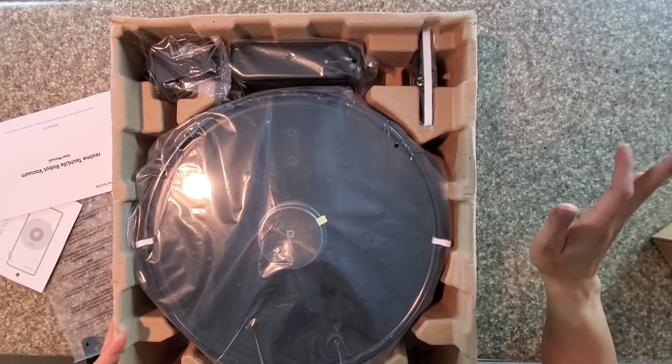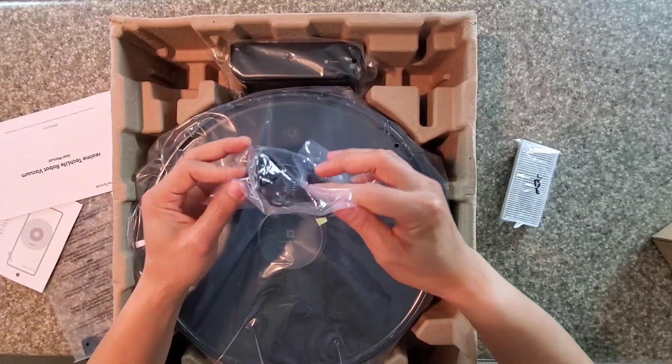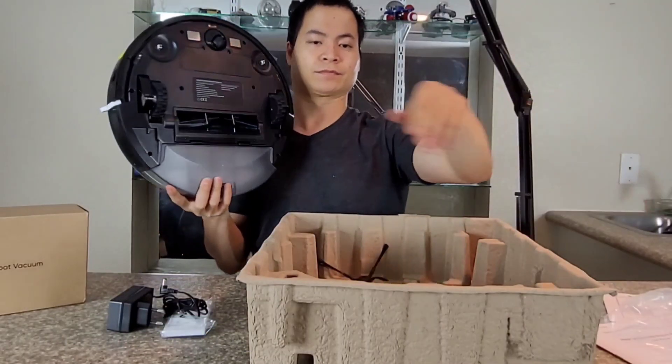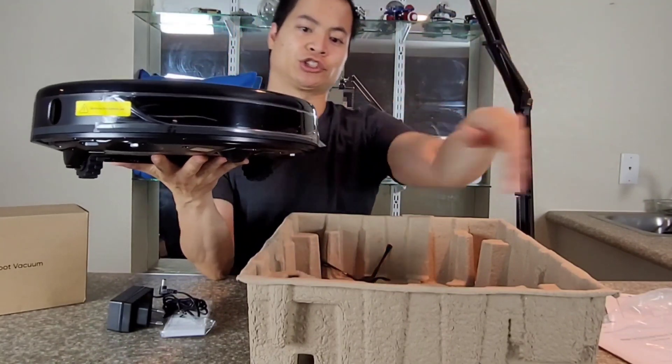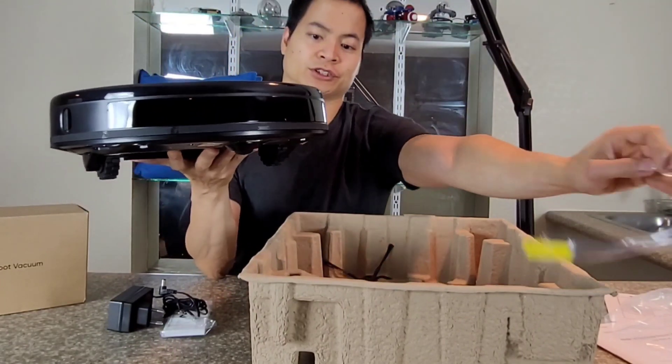This is a pretty nice presentation — you do have the filter right here, you also have the charging switch, phone protectors, and there's the protector of the infrared sensors.